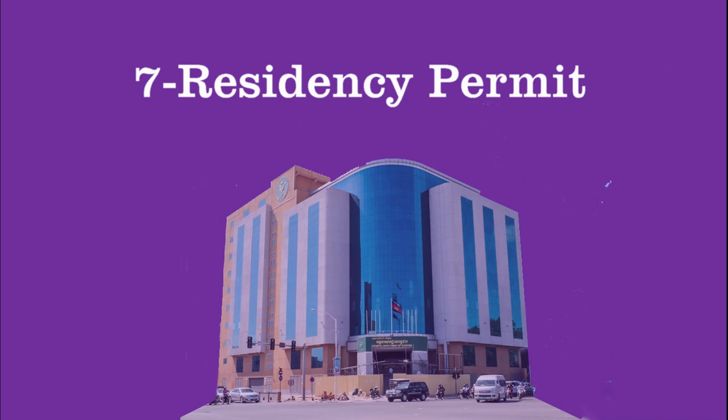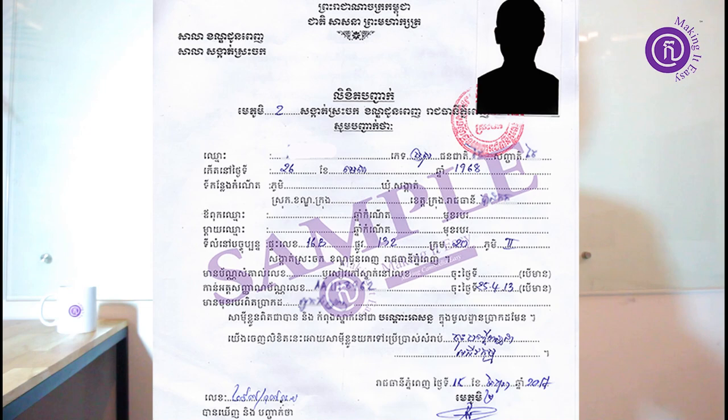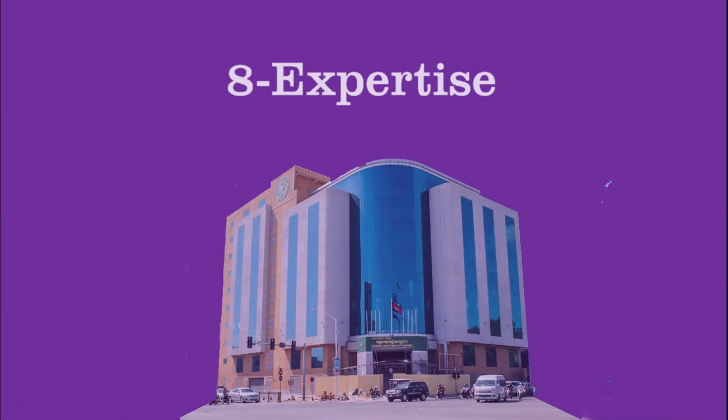Number seven is about residency permit. If you are a foreigner, you need to have a residency address in Cambodia and apply for a residency permit. It has to be authorized by the Sankat where your house is located. If you are Cambodian, you need to provide a residency record book.